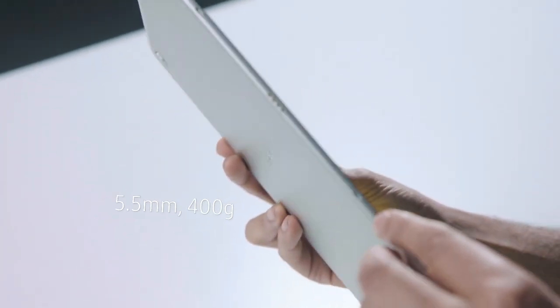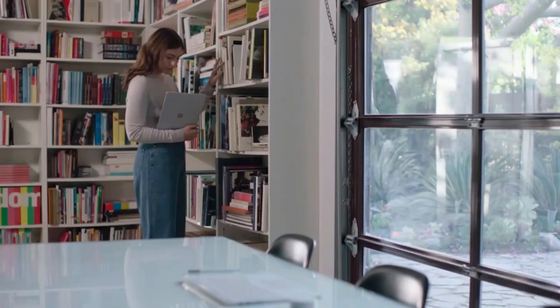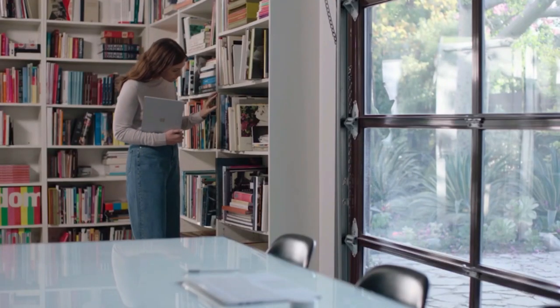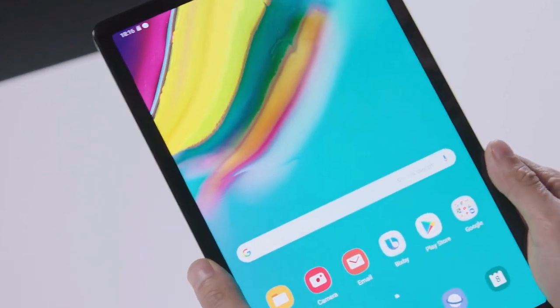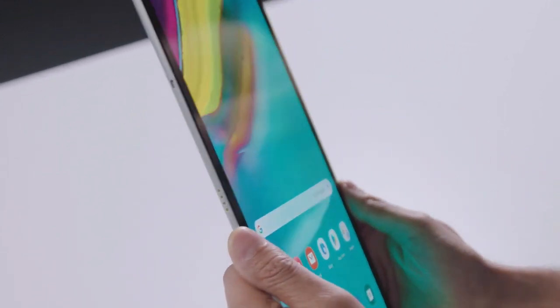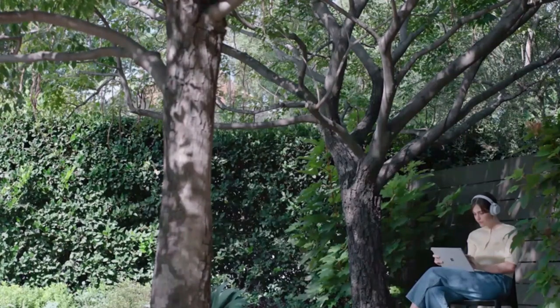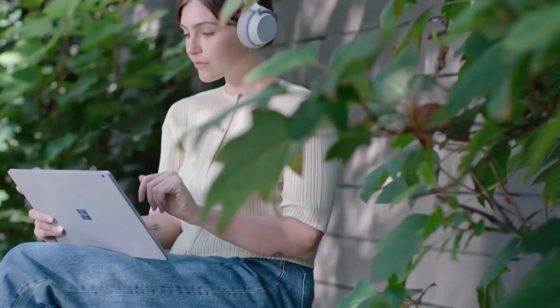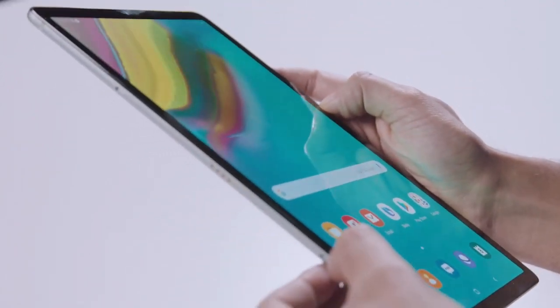Are you in search of a tablet that can provide you with a lag-free experience of xcloud gaming? Then you are looking at the perfect video that will guide you to choose between some of the best tablets for xcloud gaming. I am a gamer myself and I would be able to help you in every way regarding this topic, so sit back and relax watching this video.